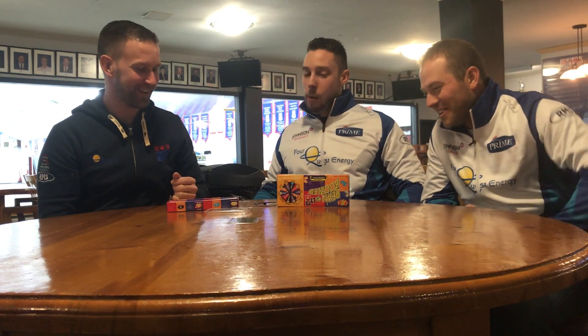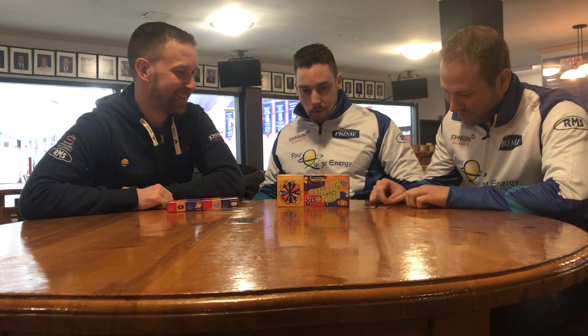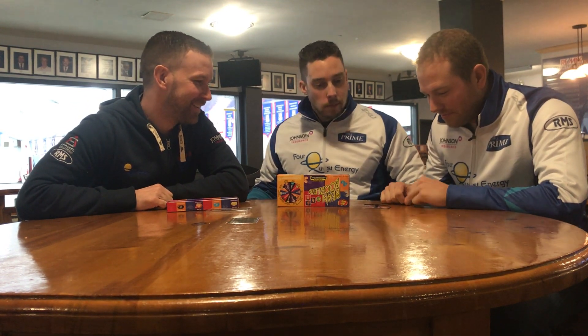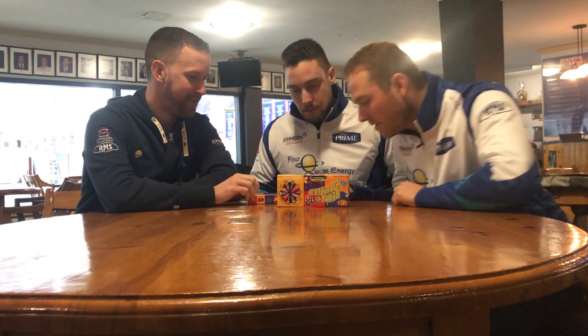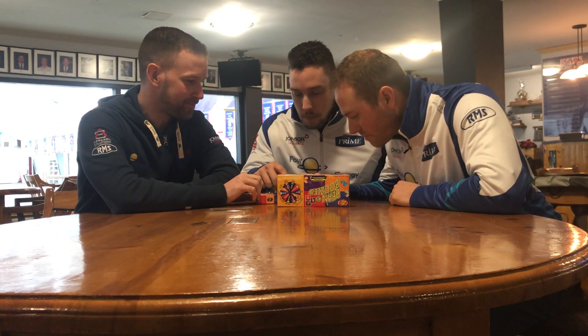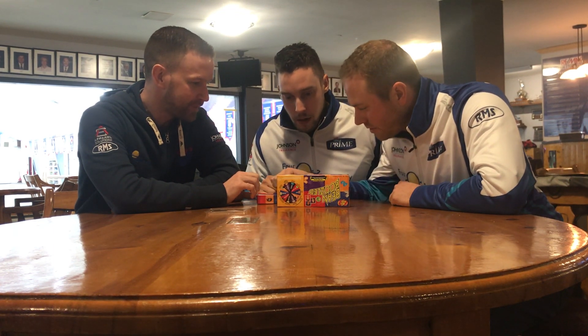I got a Tootie Fruity — that's delicious! Alright Jeff, you're up. Rotten Egg or Buttered Popcorn. Alright, great either way. So that's probably this one. That's popcorn! Oh my god, that's not bad at all.